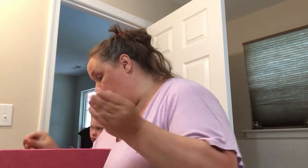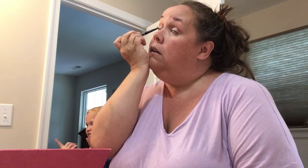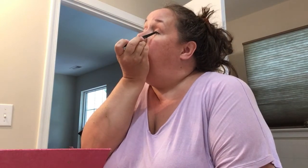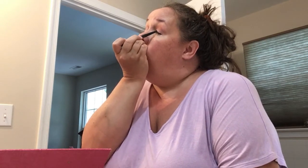Then I will go in and do my tight lining of my lower lid and my top lid — just tight lining, not putting liner on the actual lid, because again: pool. Things are going to run, so I'm just tight lining the inside of my lids.